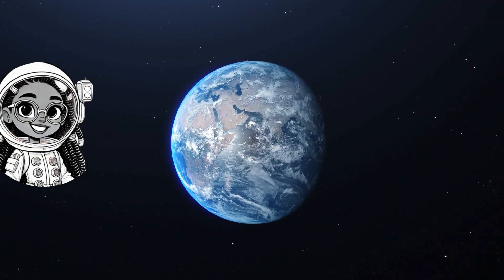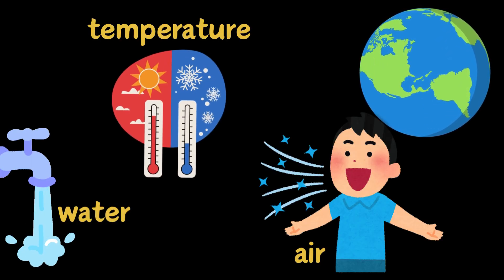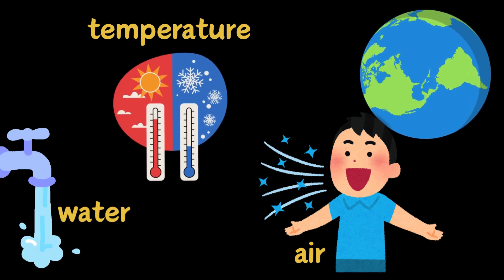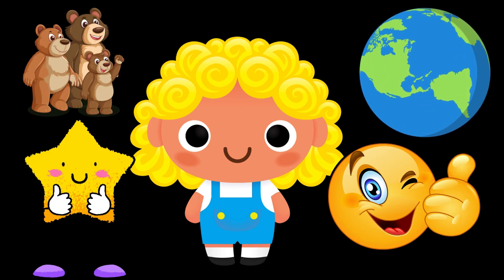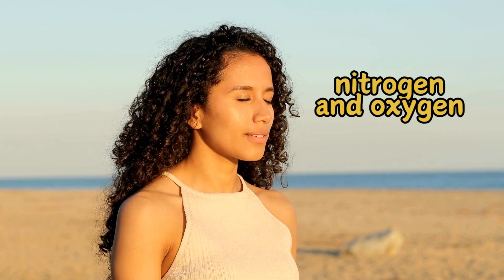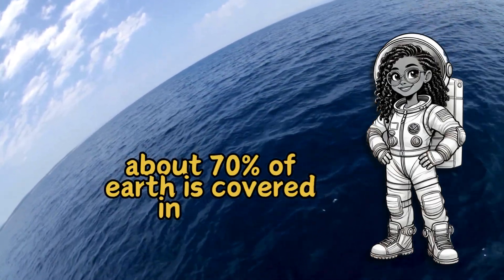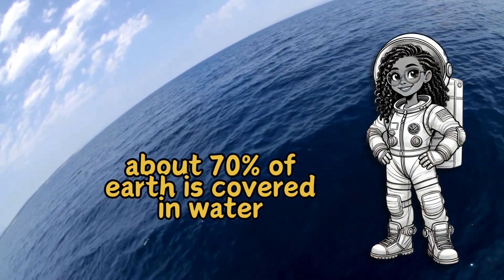Next up, our home: Earth. Earth is the only planet we know of that has life. It has the perfect mix of air, water, and temperature for plants, animals, and humans to live. It's like the Goldilocks of planets — just right. Here's a challenge for you: take a deep breath. That air you just breathed in is mostly nitrogen and oxygen, two gases that help keep us alive. Fun fact: about 70% of Earth is covered in water, but did you know we've only explored 5% of the ocean? Who knows what other mysteries are down there?